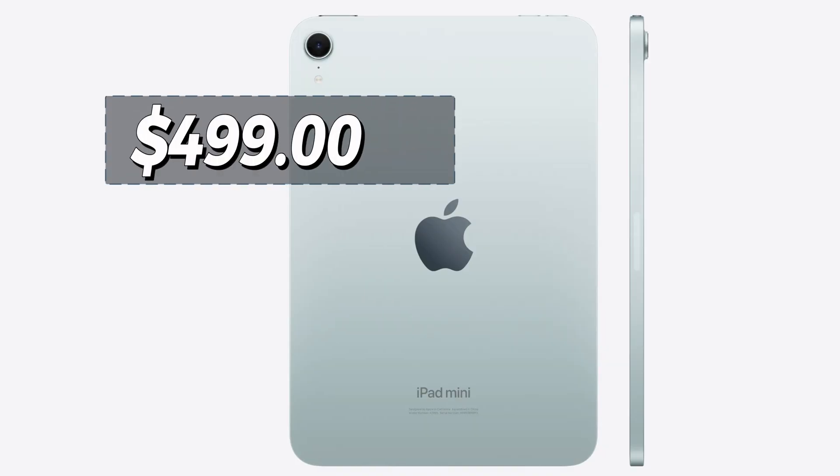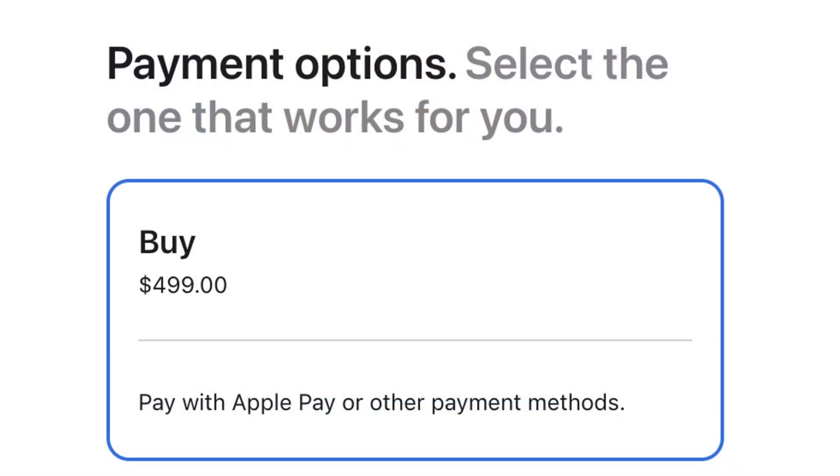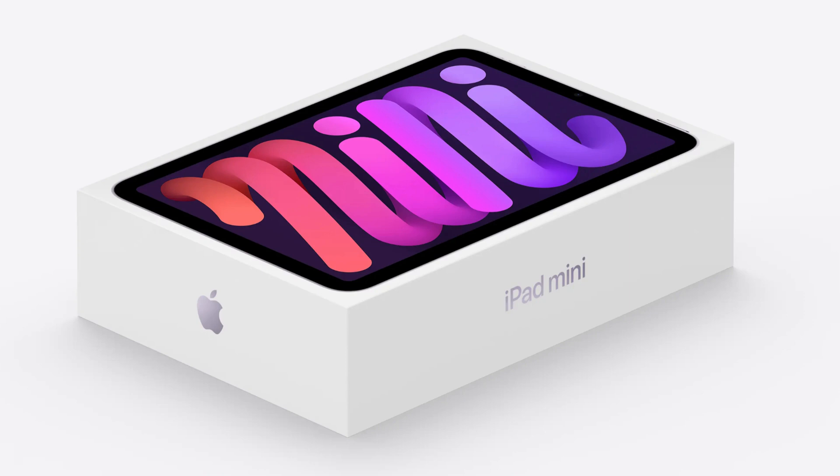Number one is price. Price actually stayed the same at $499, which is great news. They increased the RAM and the storage while keeping everything the same as far as pricing. This is also good news for the Macs coming out later, where they might increase to 16 gigs of RAM — and on this product, they kept the cost the same. So it starts at $499 still. I think that's a fair price.